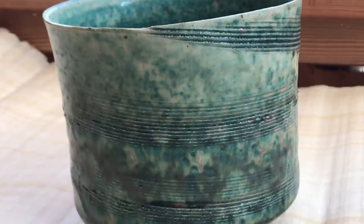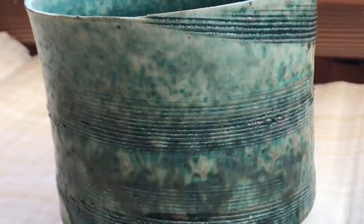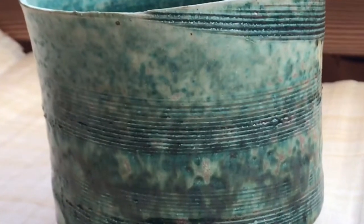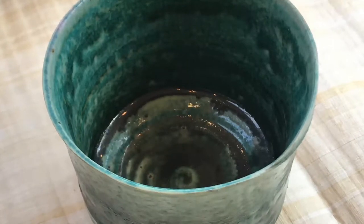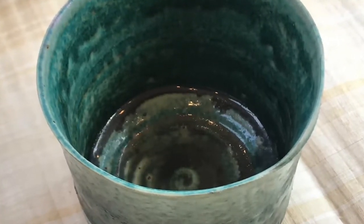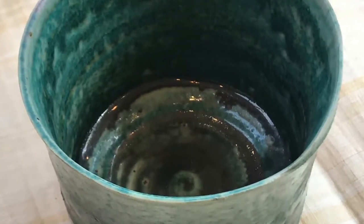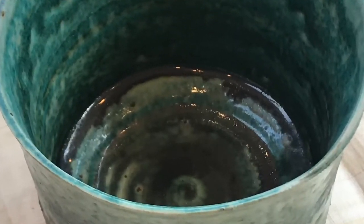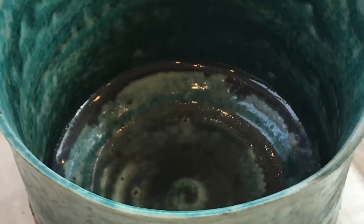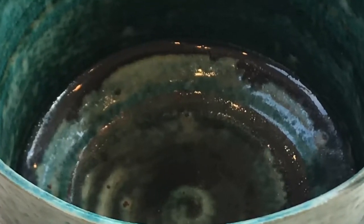This is a piece I made about 10 years ago. It's a cylinder shape which I tooled with a wooden comb to enliven the surface, then glazed with a green Oribe glaze. What I like about this piece is that it almost looks like malachite — it looks like a mineral from the earth. And as clay comes from the earth, it's very satisfying to achieve something that reflects that nature of the material.